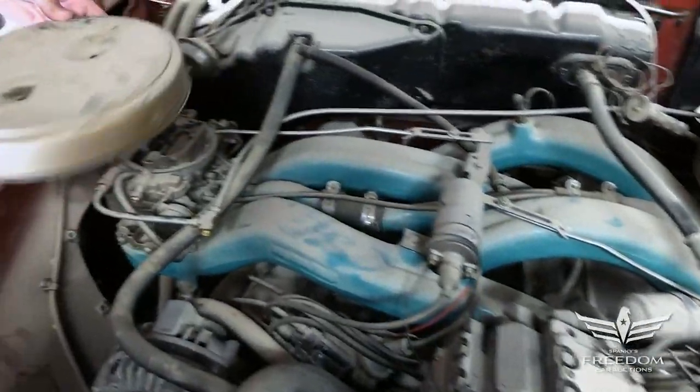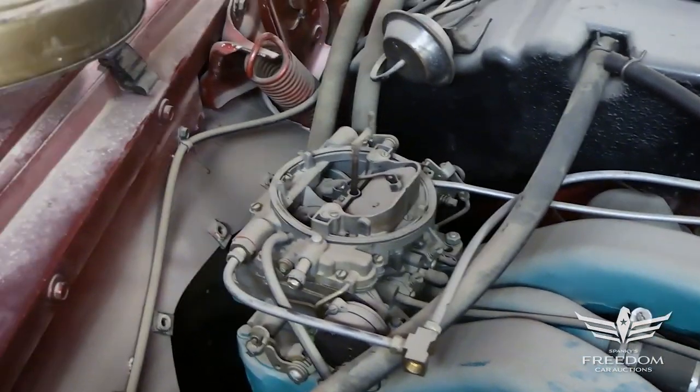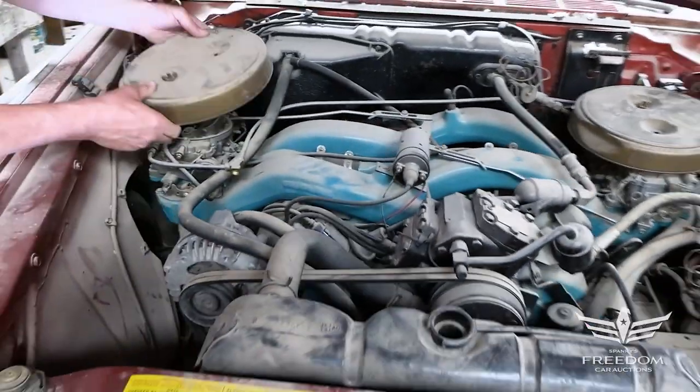We see a couple of Carter AFB carburetors. This one feeds that bank, that one feeds this bank, and yes, that's an inexpensive form of free supercharging. These are the original air cleaners — they're metal, they're not reproductions.